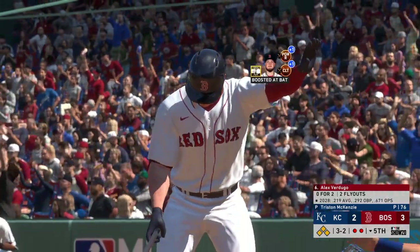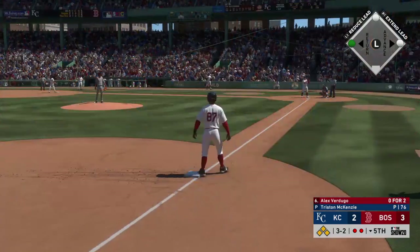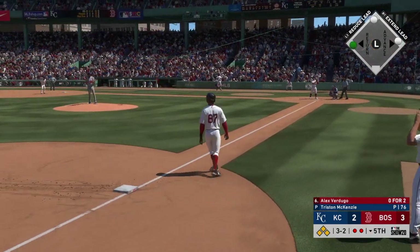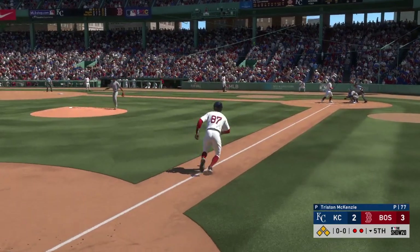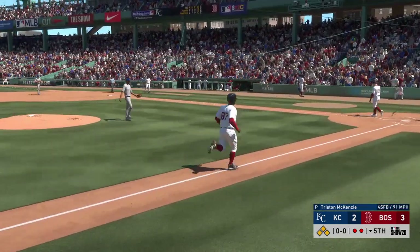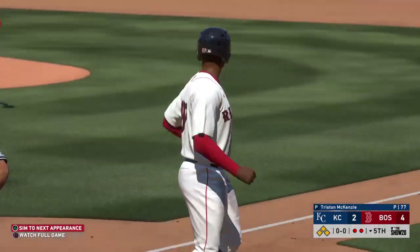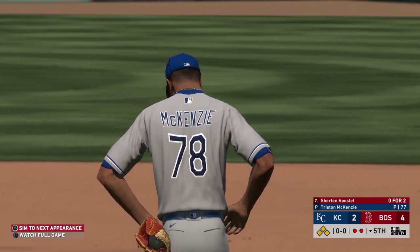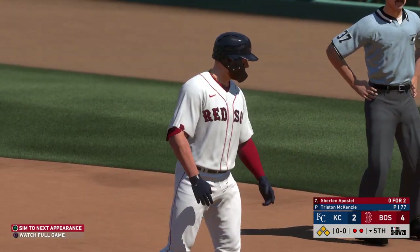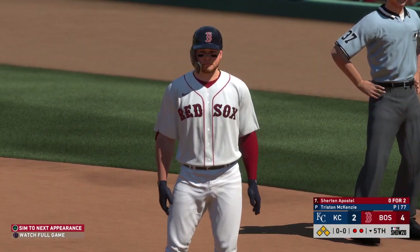The next up will be Alex Verdugo, 0 for 2 to this point. And that misses — ball four, a run will come in to score. When you're trailing, you hate to give up any runs, but walking one in is especially painful. Now the lead is extended, and a base hit could blow the lid right off this thing.